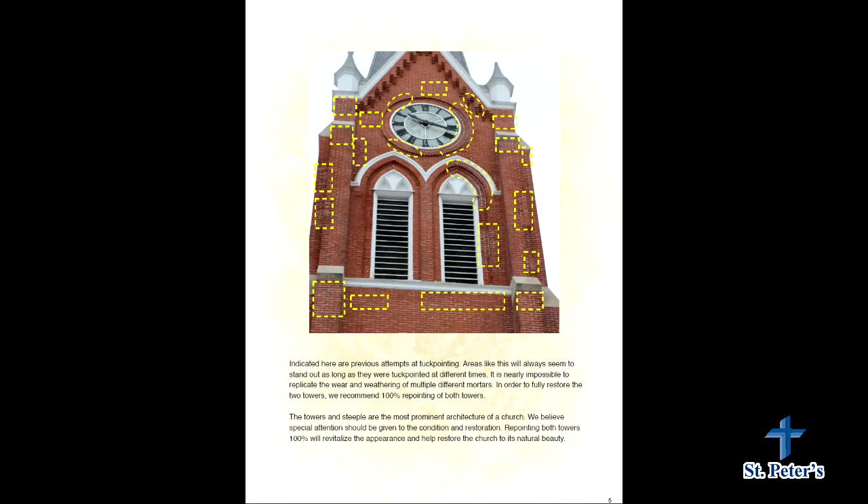Some of the problem areas around the louvers are what's causing the interior walls of the clock towers to crumble a bit from the moisture. Repointing the whole perimeter of that would definitely help.